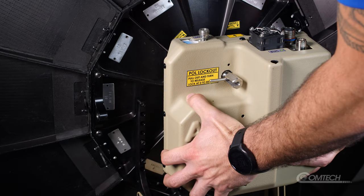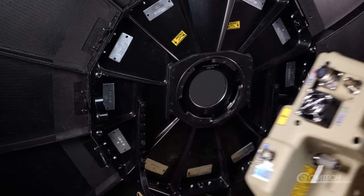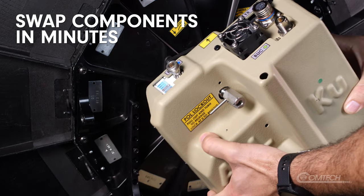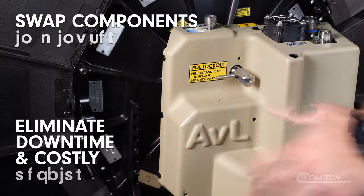Designed for supportability and sustainability, the Recon's unique transceiver design makes swapping out failing or damaged RF components a matter of minutes, eliminating downtime and costly repairs.